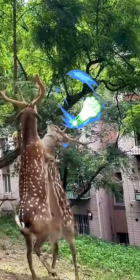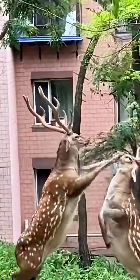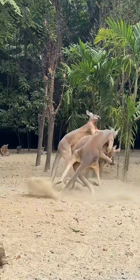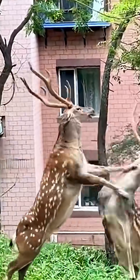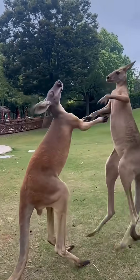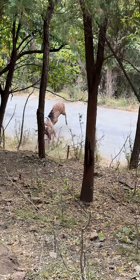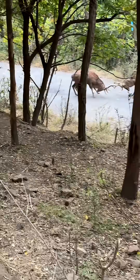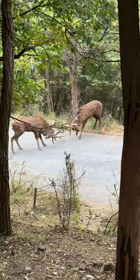Ever wonder why sika deer kick instead of using their antlers to fight? Surprisingly, their fighting style closely resembles that of kangaroos. They stand on their hind legs and frantically strike with their front legs. The only major difference is they lack a tail for support, so they can't deliver flying kicks. In rare instances, they do use their antlers for ramming, but this is essentially a hurt-the-enemy-1000-damage-yourself-800 type of move.